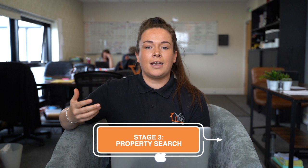The next part of the service is where the property search begins, and that's when you'll be allocated a sourcing agent — whether it's myself or whether it's Harry. We'll be taking all your documentation and your requirements to find the property that's most suitable for you.